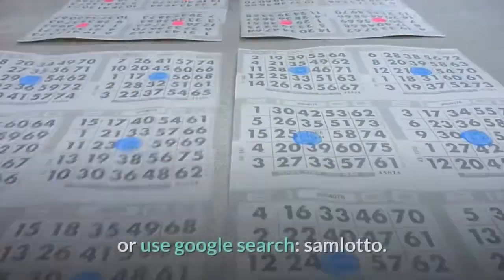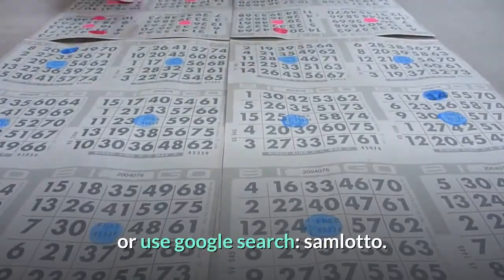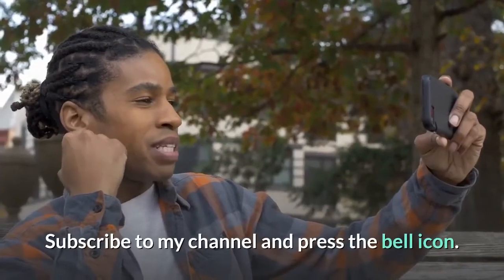To get more tips and Canada Lotto 6/49 lottery strategy, please visit our website samlotto.com or use Google search 'samlotto'. Subscribe to my channel and press the bell icon — you'll be the first to receive the latest videos. Good luck, see you in the next video!